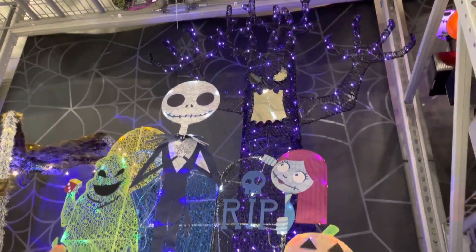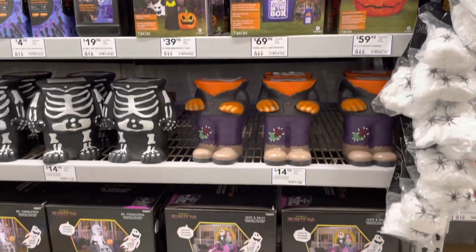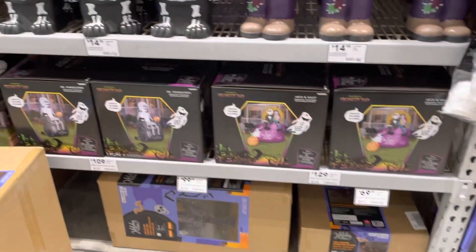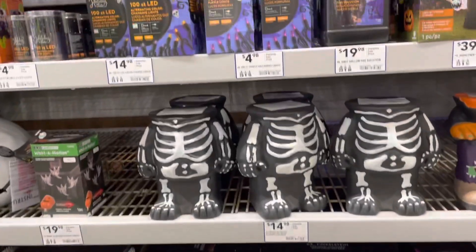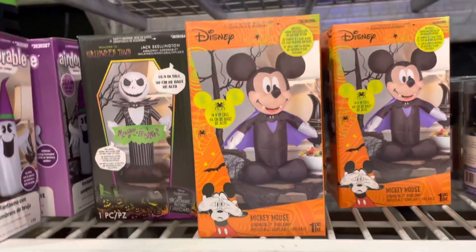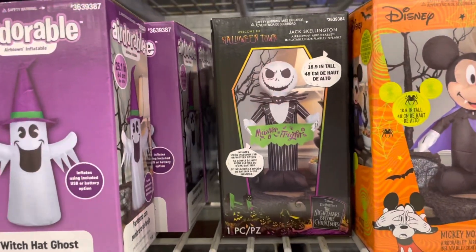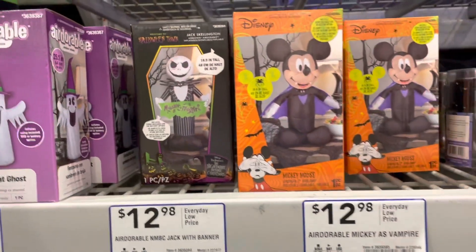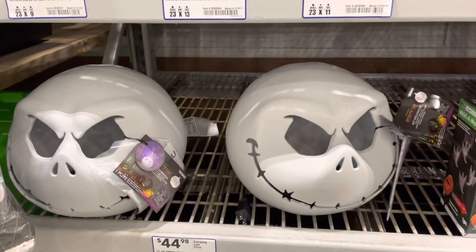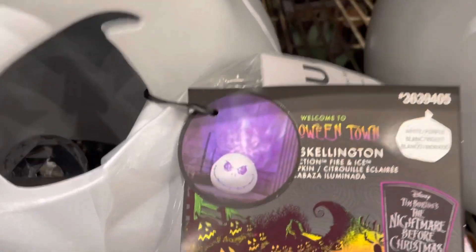So back to some calmer displays. This is Jack Skellington and it lights up. And here are some pumpkins, some more skeletons. We're going to show you the blow-up items in a little bit, but I wanted to show you some of the other things they have besides scary. I loved that Disney Mickey Mouse blow-up — he is adorable. There's again Jack Skellington, all kinds of cute ones. A lot of air inflatables, some big heads. I didn't see them do anything, but they were very different. I like them. I always liked Jack Skellington.